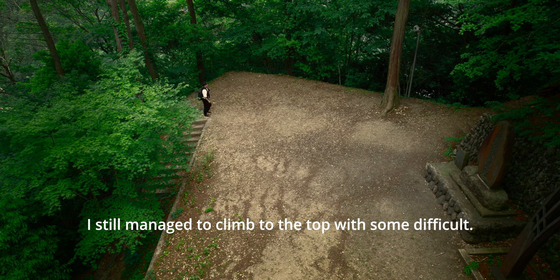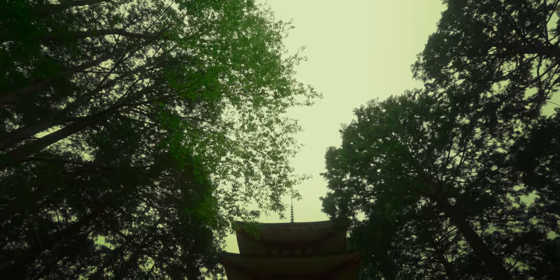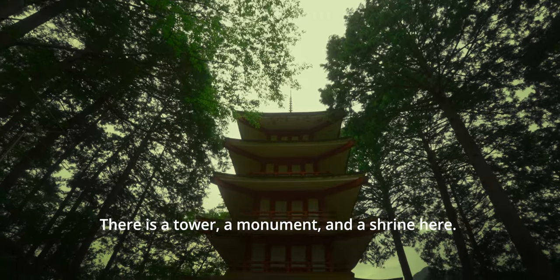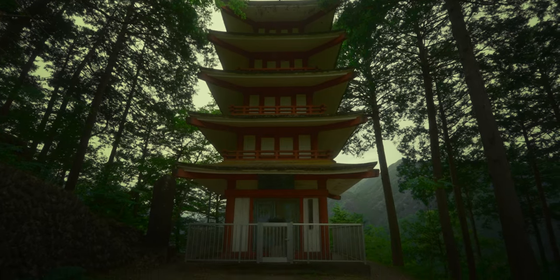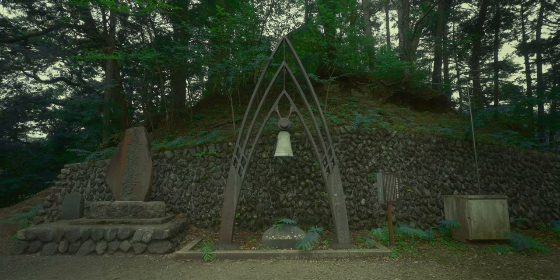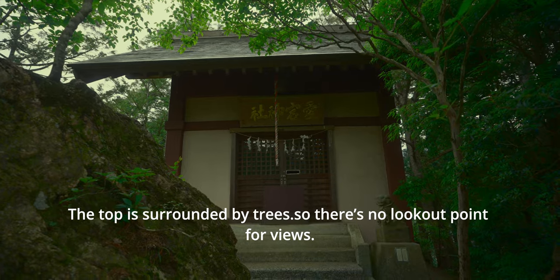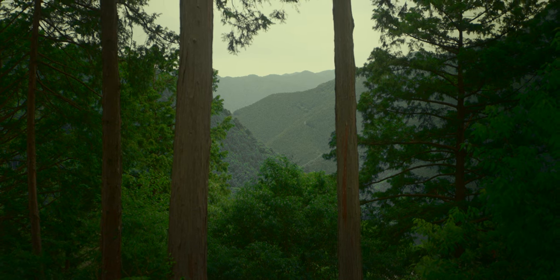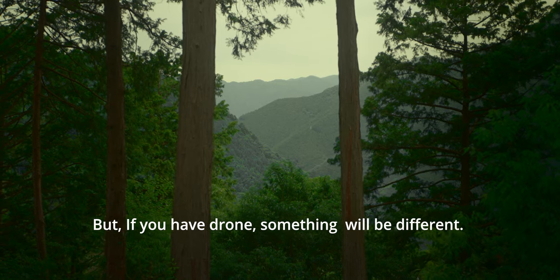I still managed to climb to the top with some difficulty. The top is surrounded by trees, so there is no lookout point for views. But if you have a drone, something will be different.